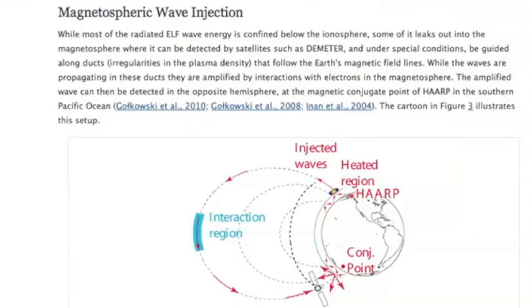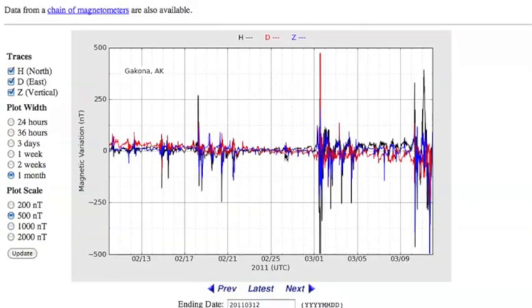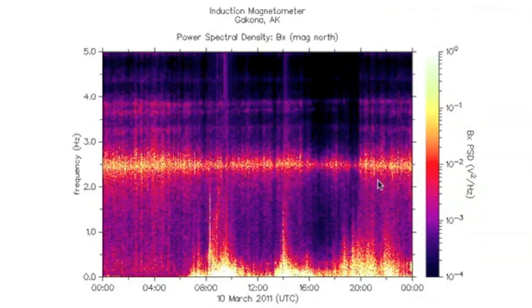Stanford claims that HAARP has never turned on full power, and when propagating all the way through the magnetosphere, only does so to the magnetic conjugate point in the South Pacific. They admit that they can — they just say that they don't. And frankly, folks, if they wanted to, the whole world would know. Every magnetometer on the planet would show it.